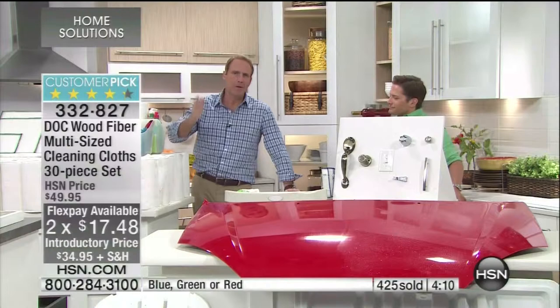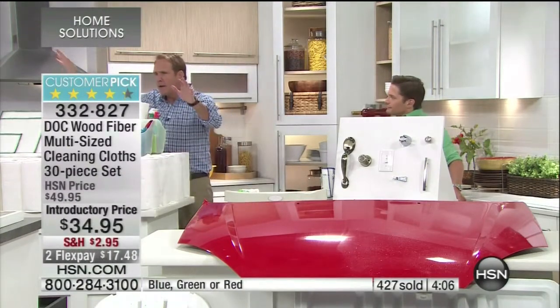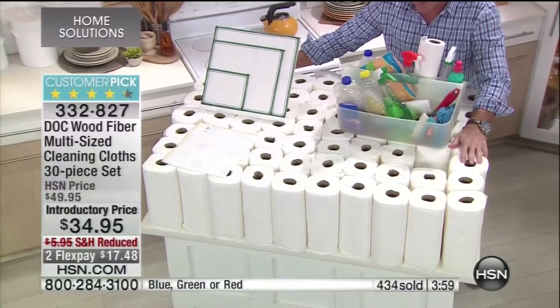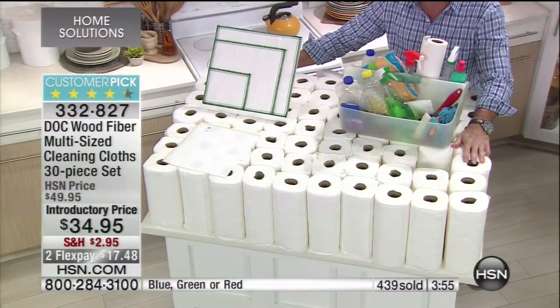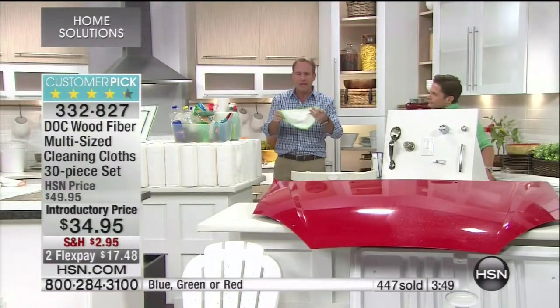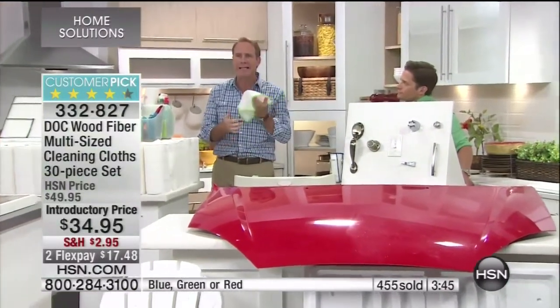The Dock Cloth will replace paper towels — we're talking about maybe hundreds of dollars your family spends on paper that goes in the garbage and into the landfill. We're chopping down trees that create the oxygen we breathe. Here you've got a renewable product that at the end of the week you can throw in the washing machine and use for months, if not years. That's the beauty of the Dock Cloth — you won't just like it, you'll absolutely love it.